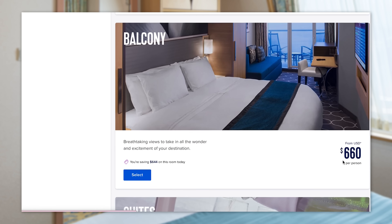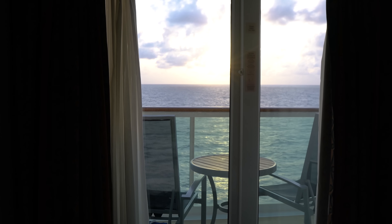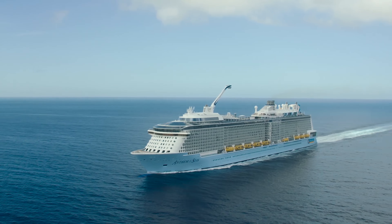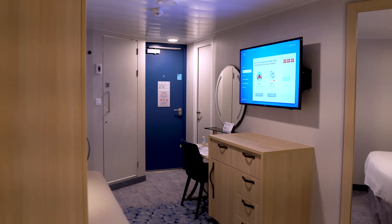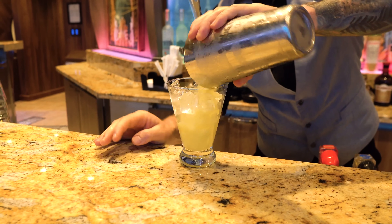The cost gap varies from ship to ship and sailing to sailing. For some itineraries, it can be as small as maybe $50 a person. For others, it can be $500 a person. It really does run the gamut. For a family of four, that can add up to a lot of money, and the money saved on not upgrading to a balcony can be used on something else, like maybe an awesome shore excursion, specialty dining, or drink packages.